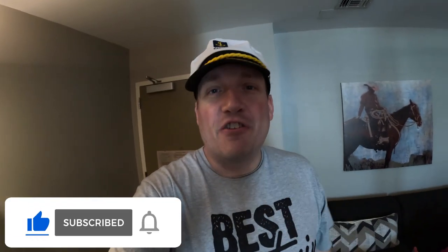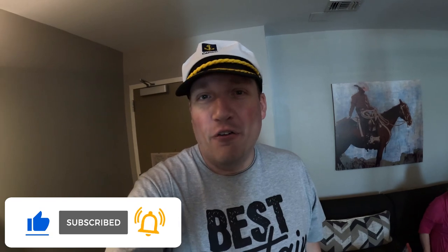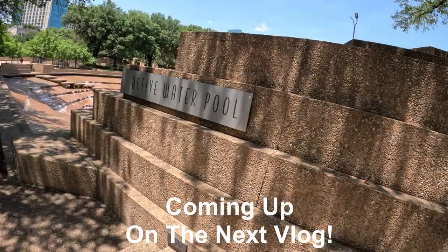Don't forget — be sure to hit the thumbs up button, hit subscribe, and click that bell notification to be notified of when I post a video like this or go live. This has been Captain Billy J, signing off. We'll see you guys later. Bye, everyone.